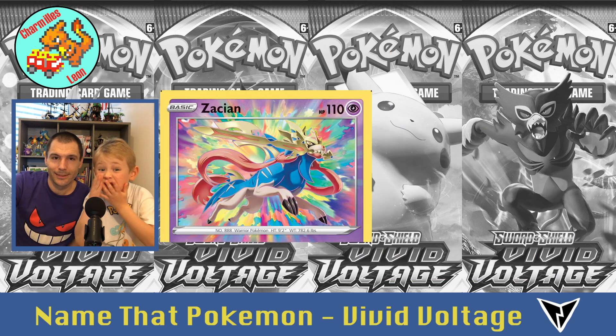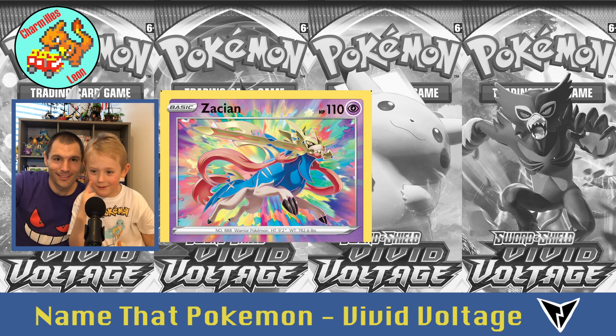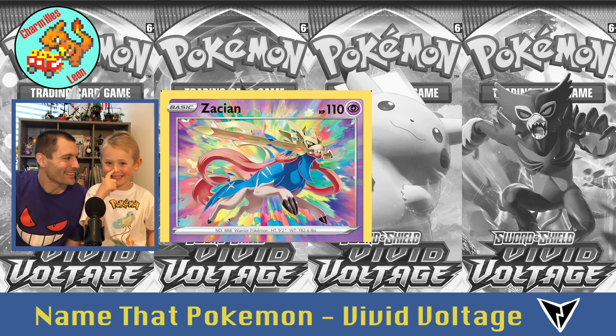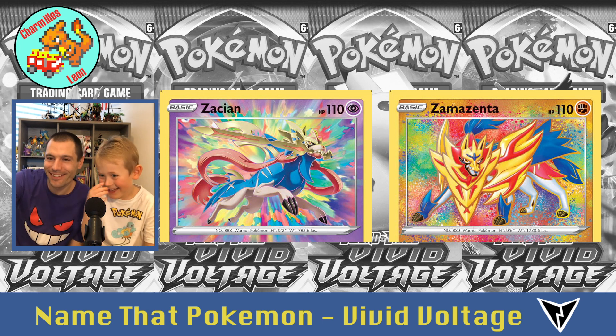Ooh, who's that? Zacian — one more time? Zacian. And his good friend — you want so I speak funny? Let's hear it. Zamazenta!